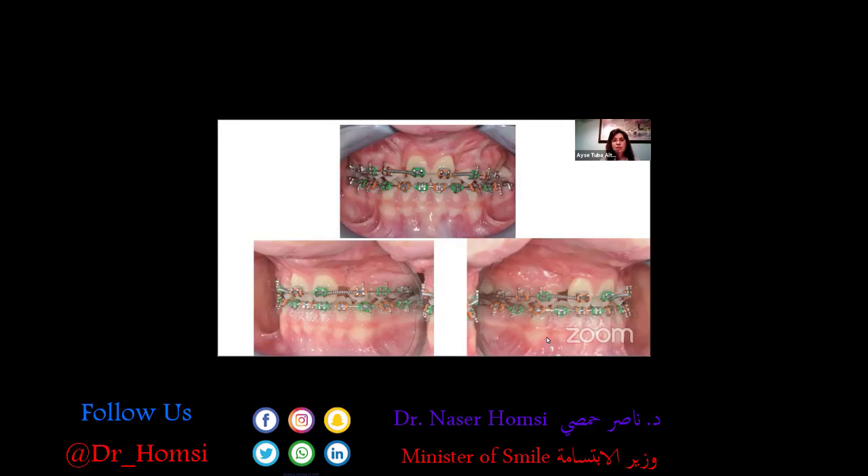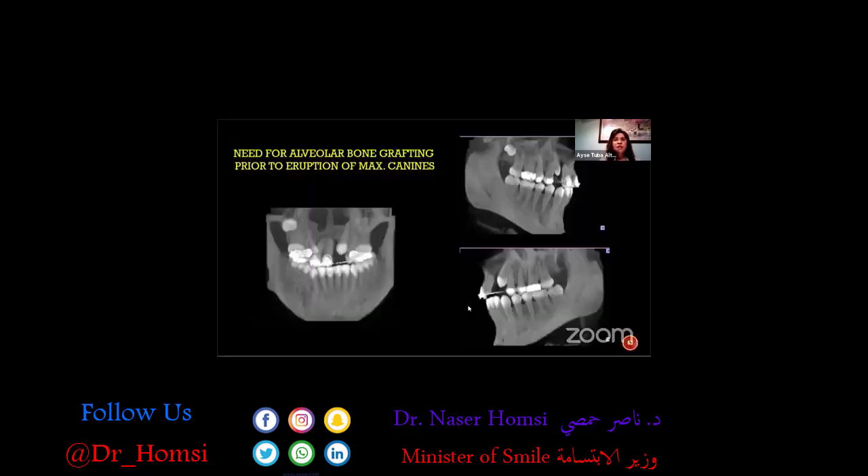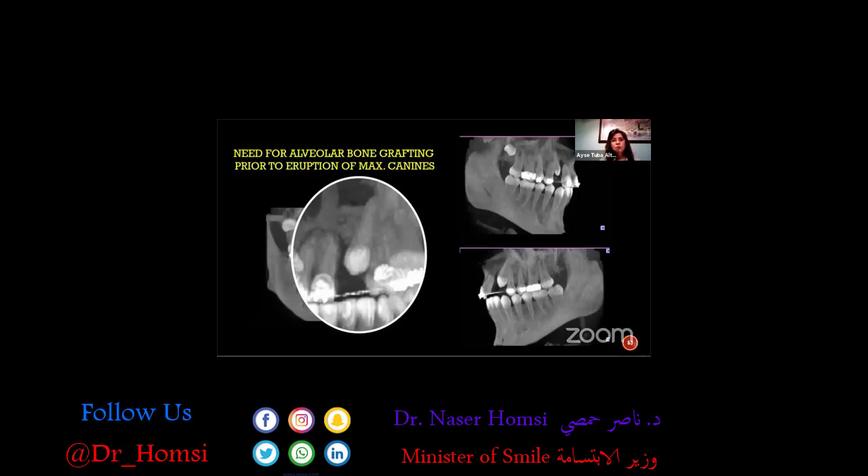His treatment is still continuing. Right now we can see his canine emerging in the middle of the palate, and we will now struggle with this impacted canine. Another important aspect of cleft lip and palate treatment is alveolar bone grafting — we need to put bone graft around the canines before their eruption, because if canines erupt into the cleft deformity, we always risk losing those canines.